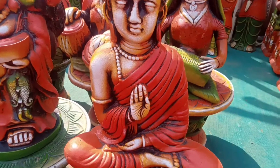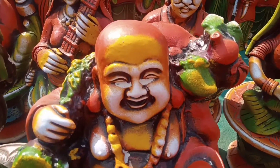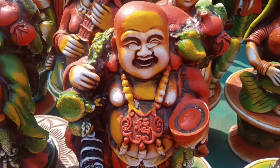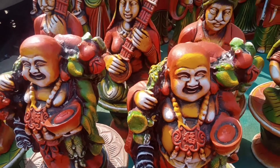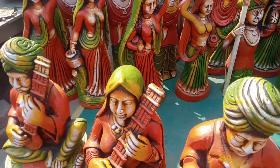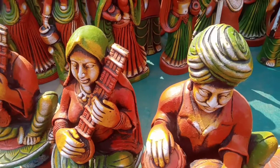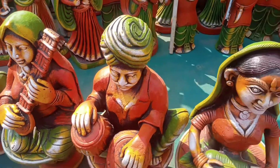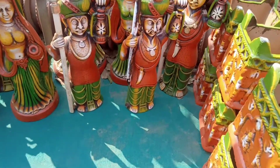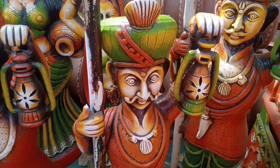You can see these terracotta items — they are very much in trend today and are very popular for home decoration. People are using them in their home decoration. They look very good and colorful. I was looking at them and thought why not share it with you, so I captured it quickly.